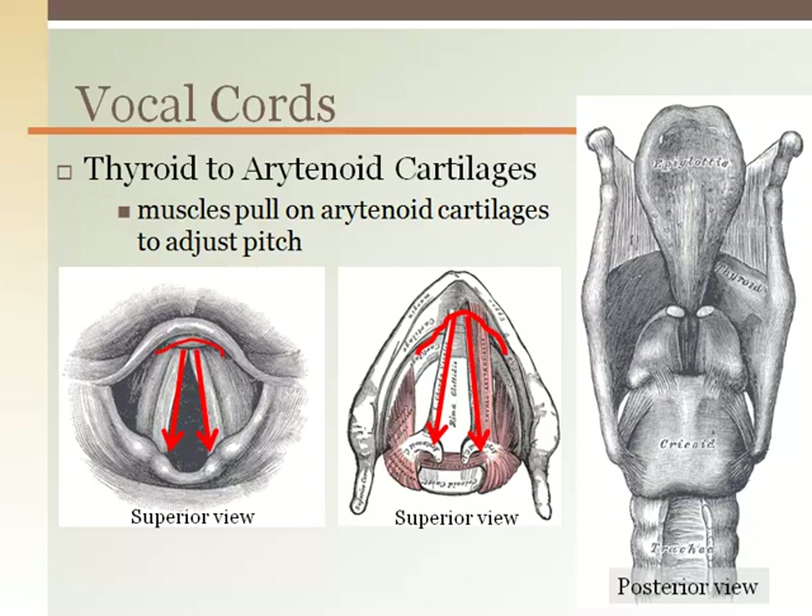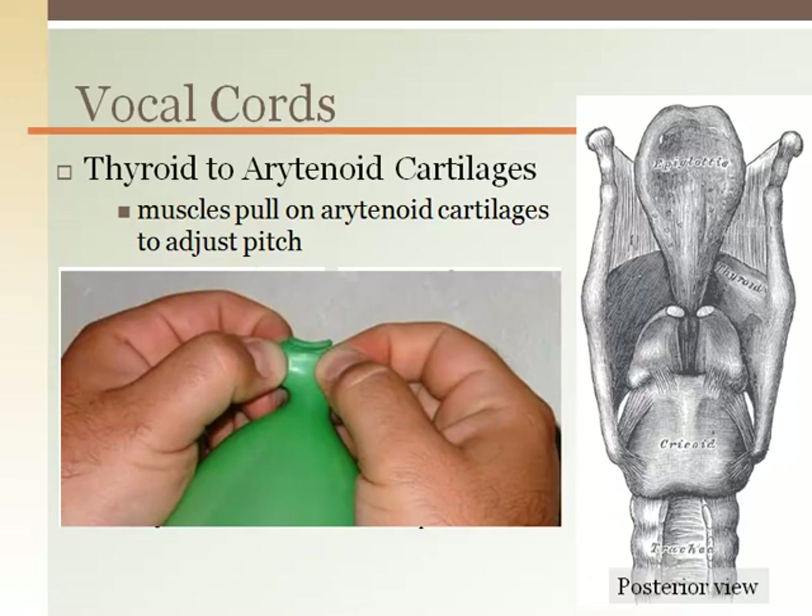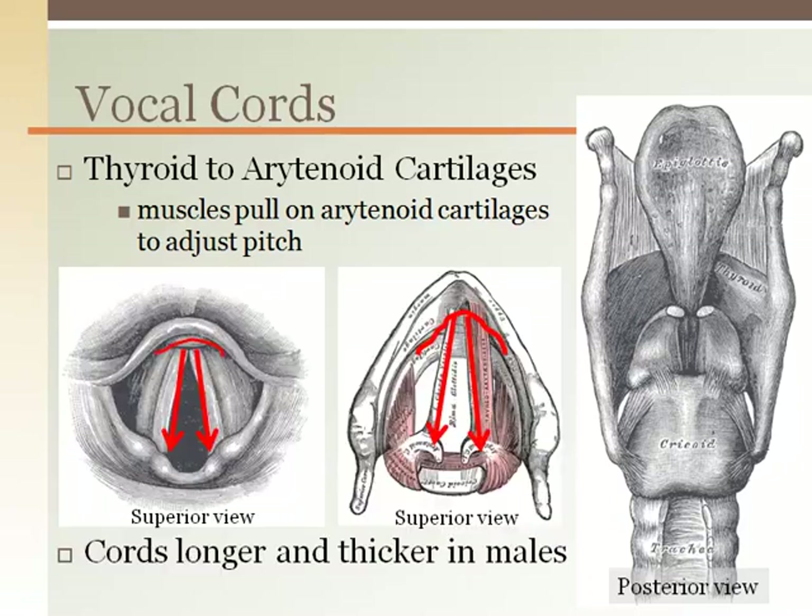Movement of the cords changes pitch in the voice like pinching the open end of an inflated untied balloon and letting the air out. The vocal cords in males are longer and thicker than females, which give men deeper voices.